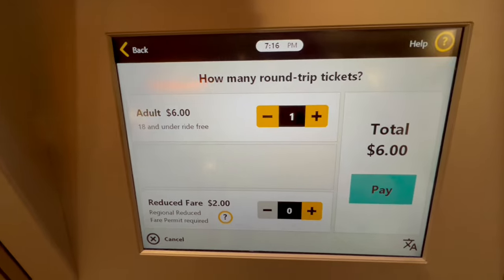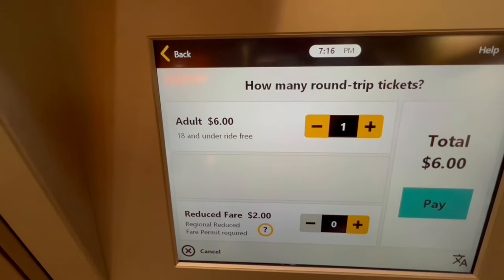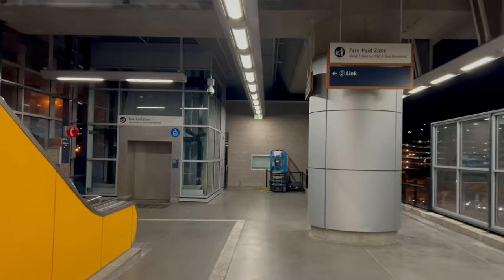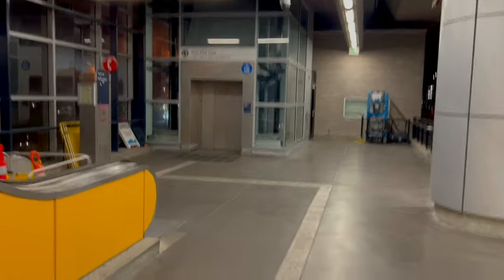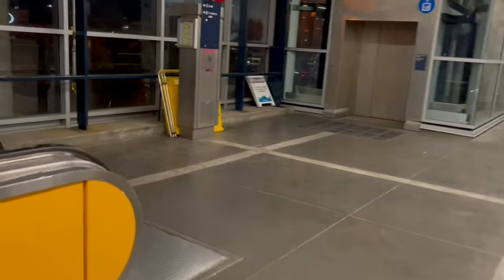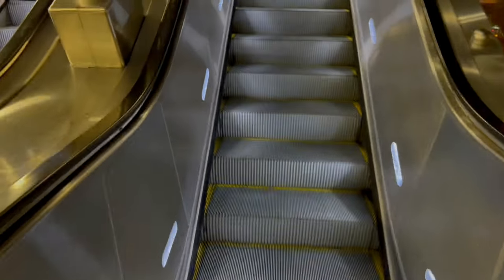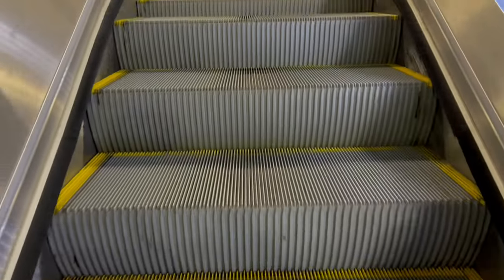The round trip ticket lets you go in and out anytime all day. After getting your ticket, turn to the right — when you see the sign that says Link, go to the left and up the escalator to the terminal where you wait for the train.